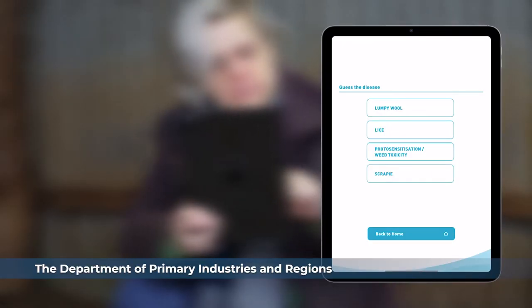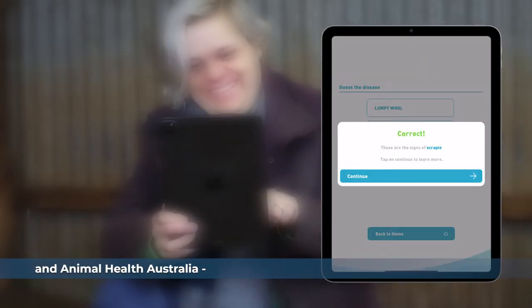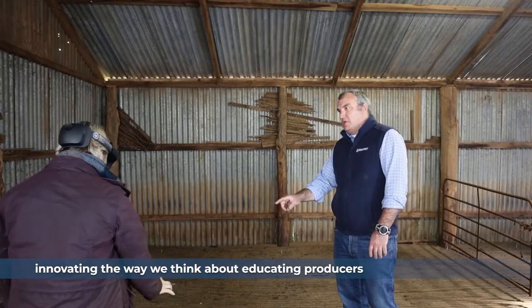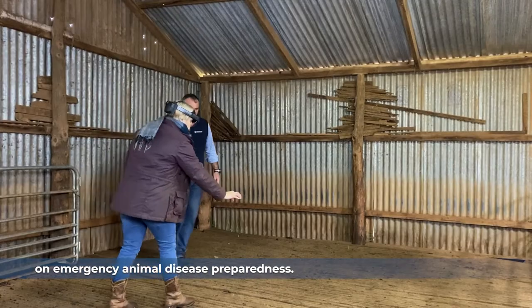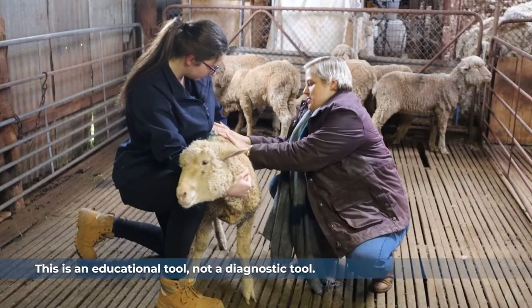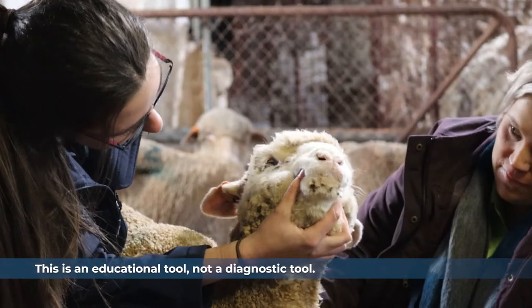The Department of Primary Industries and Regions and Animal Health Australia — innovating the way we think about educating producers on emergency animal disease preparedness. This is an educational tool, not a diagnostic tool.